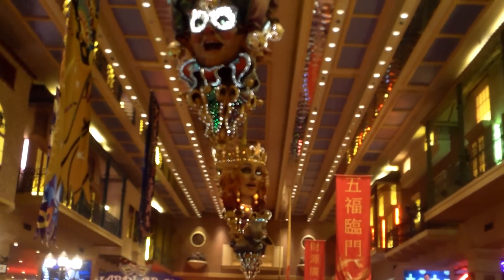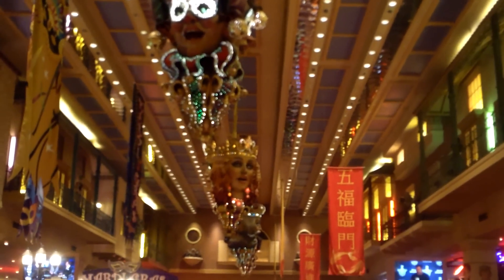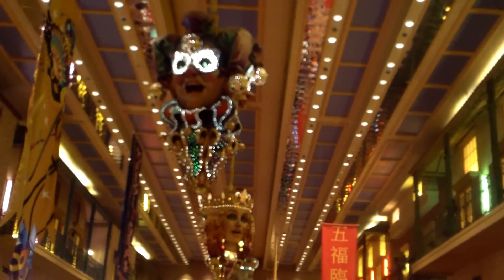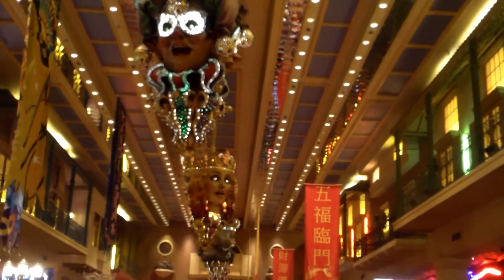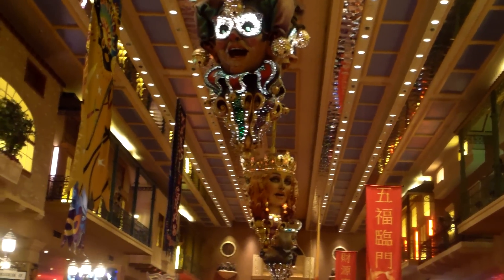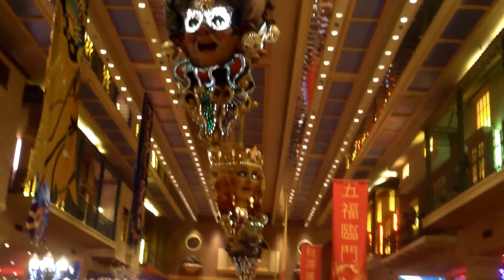Hello guys, we're at the Orleans Casino and Hotel and Resort in Las Vegas. This is off-strip, but they do have a free shuttle to mid-strip. I wanted to quickly show you the inside — well, the parts that I can show you — just to give you a feel of what it is like. It's very late, it's one o'clock in the morning roughly, so it's not as buoyant as it was earlier on.